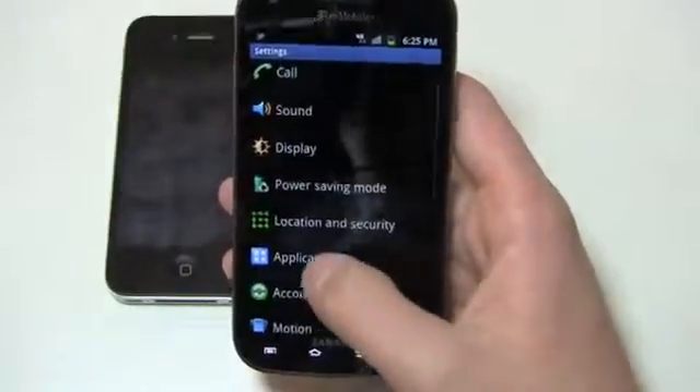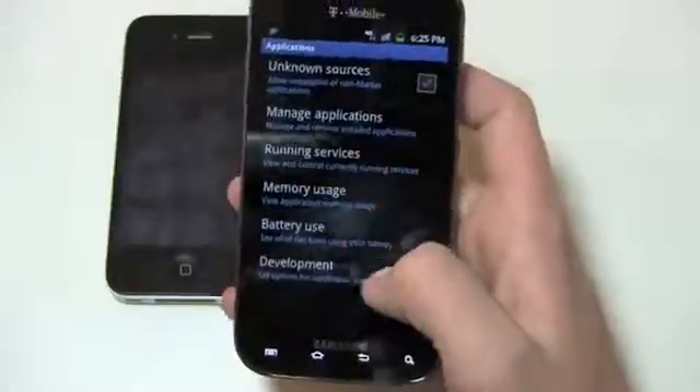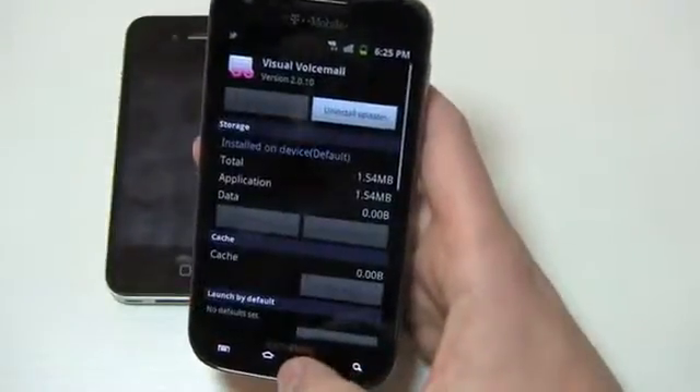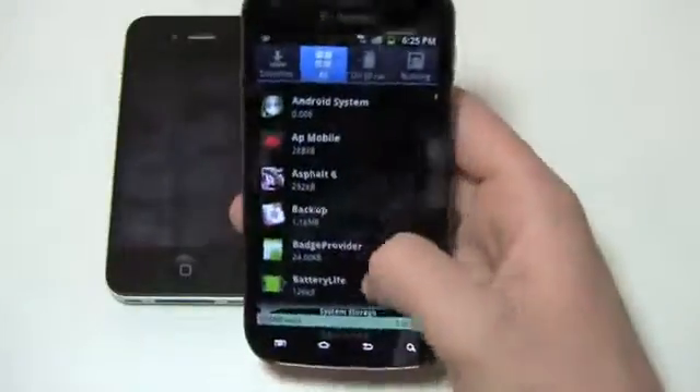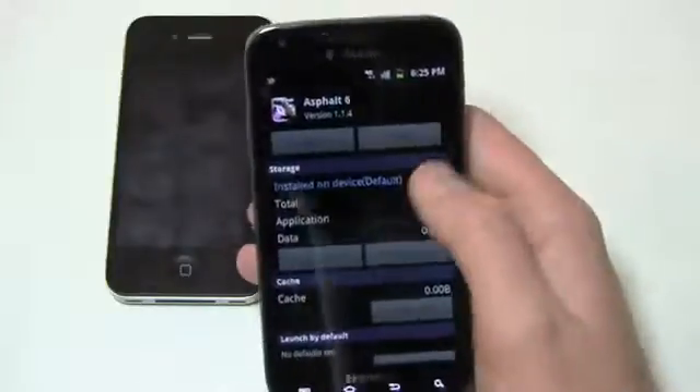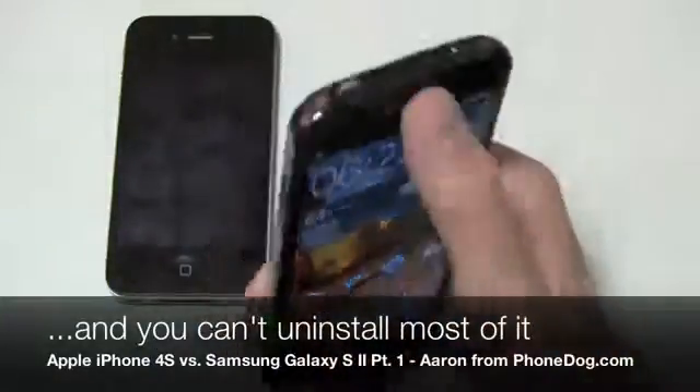Unfortunately, you can't uninstall it. If you go into Applications, you can sideload applications, but you can't uninstall things like Visual Voicemail. You can uninstall the updates, but you can't get rid of, say, Asphalt 6 — it doesn't allow you to uninstall it. So there is some T-Mobile bloatware that is unable to be uninstalled.